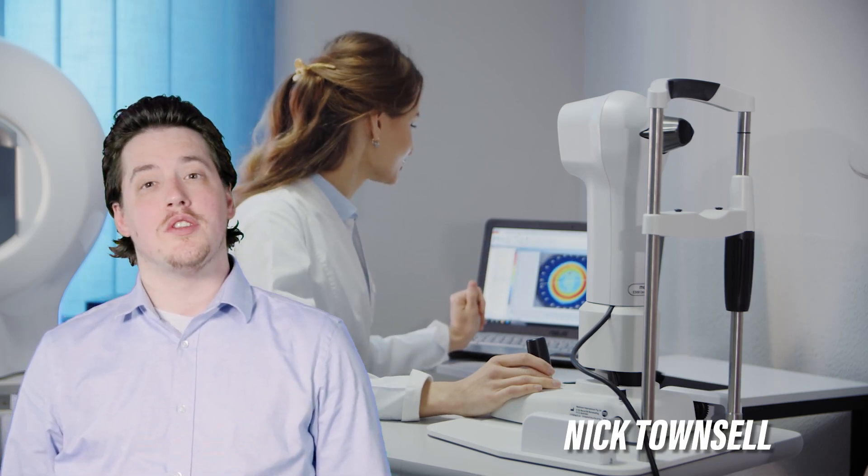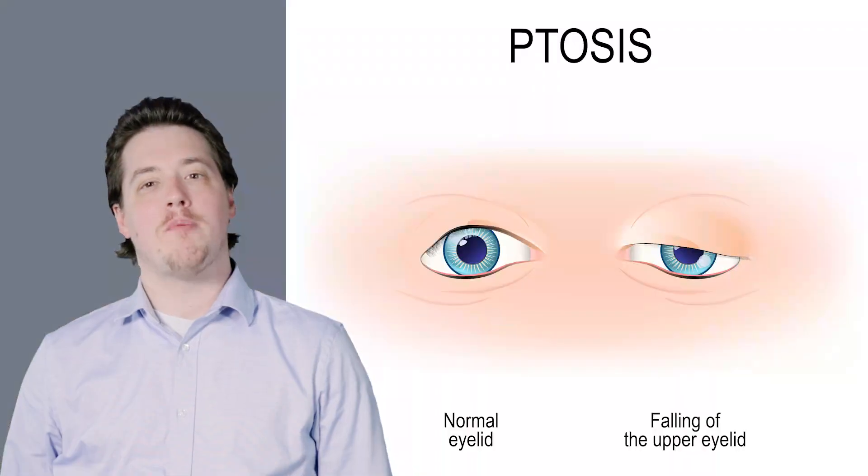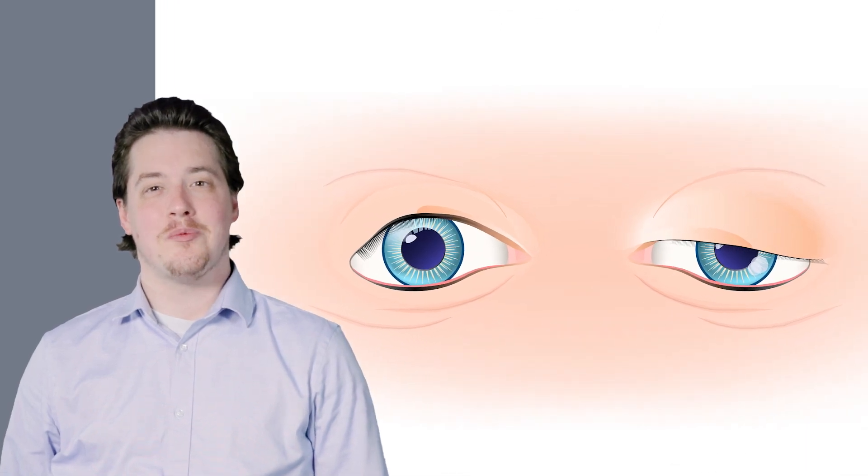What does a neuro-ophthalmologist do, and under what conditions should you consider making a visit with one? In this episode of OccuTalk, Dr. Victoria Williams will be telling us all about neuro-ophthalmology, what a typical exam looks like, and more about certain conditions like ptosis, or droopy eyelids.